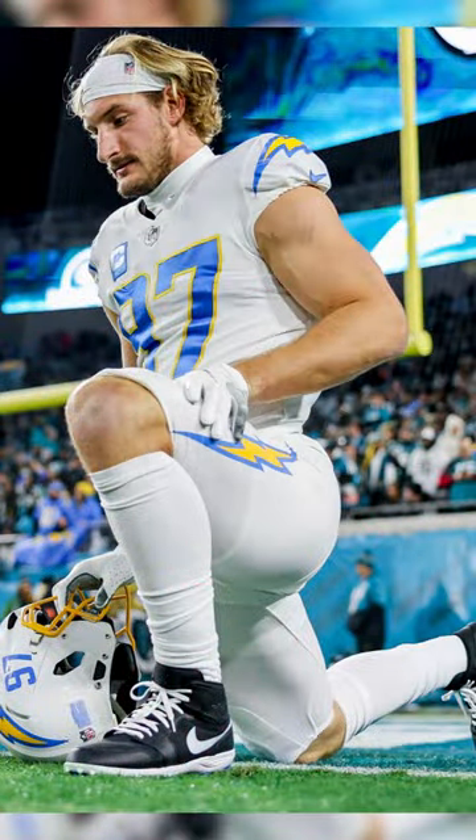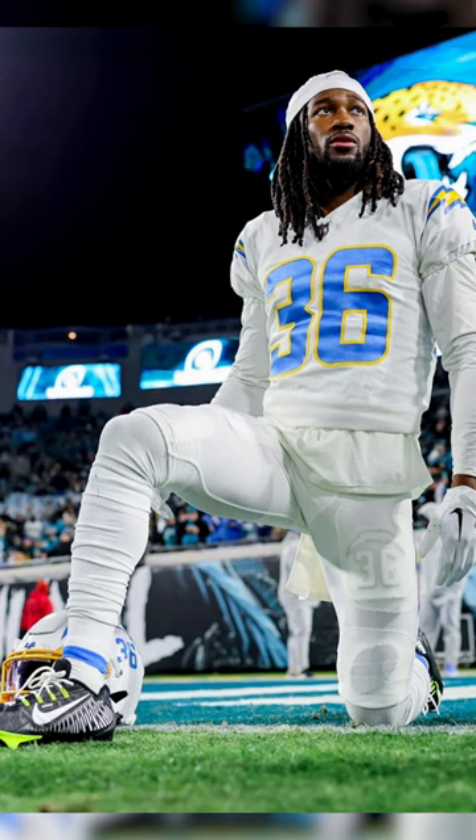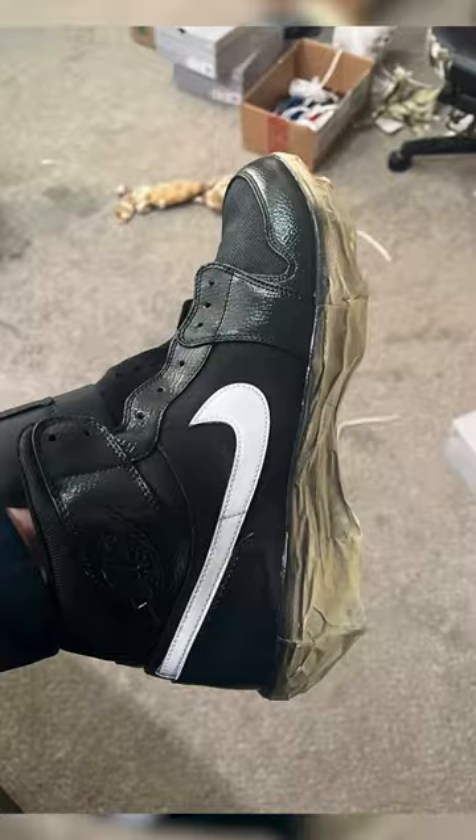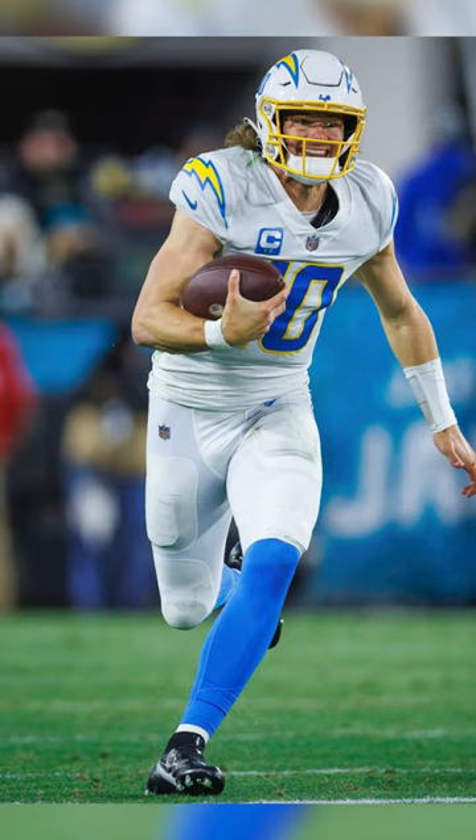Here's all the best cleat heat from Wild Card Weekend. Coming in at number 5, we have the entire Los Angeles Chargers team. Now, I know they lost in dramatic fashion, but the entire team was rocking simple black football cleats. It's really rare to see this level of uniform in the NFL, and I figured it was pretty cool, so I threw it in here.